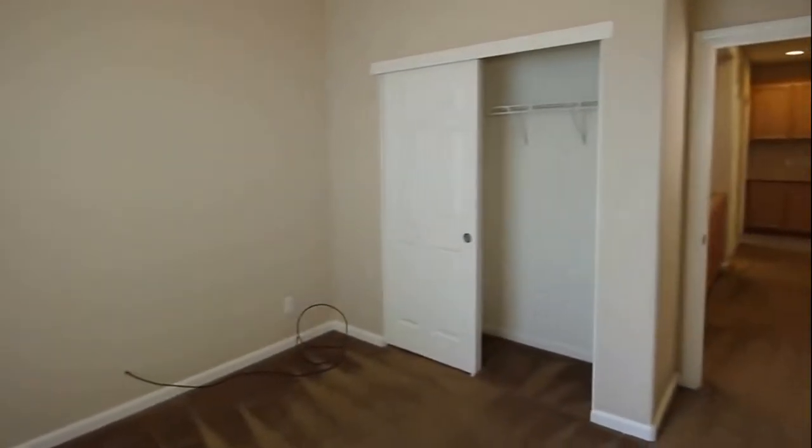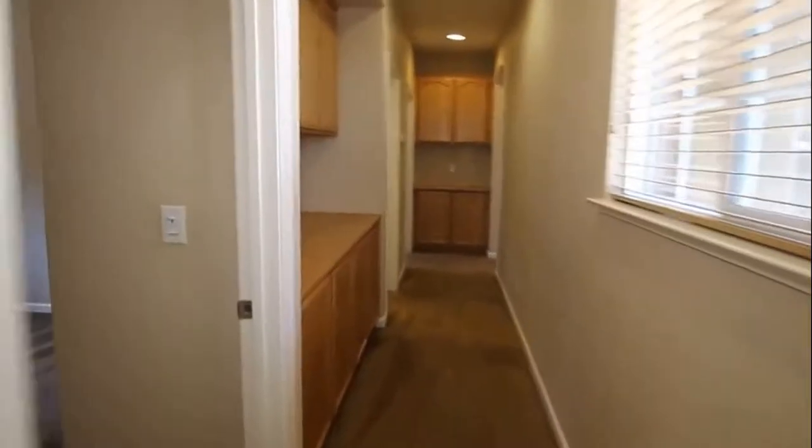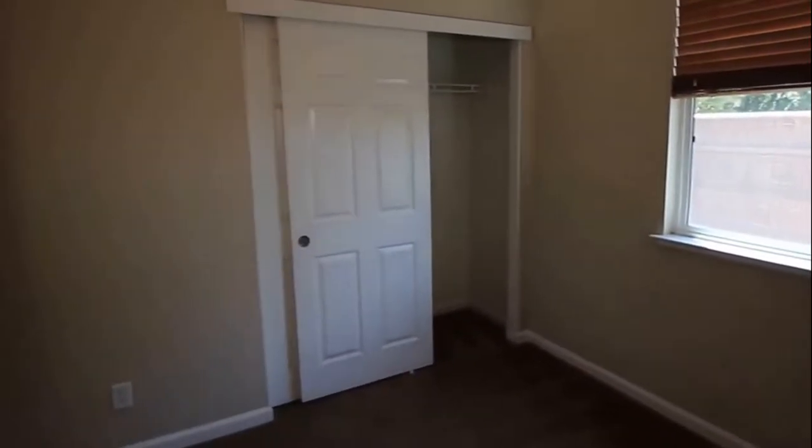Very average size closet. Nice size room. Second bedroom here — same size closets.